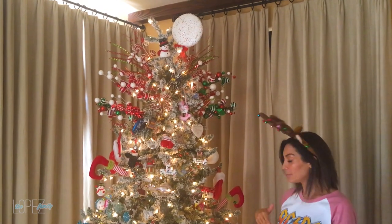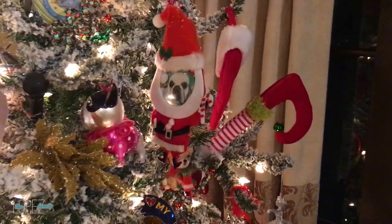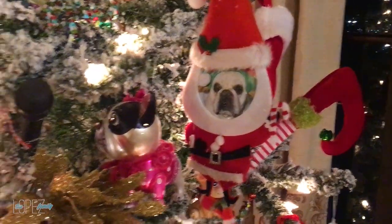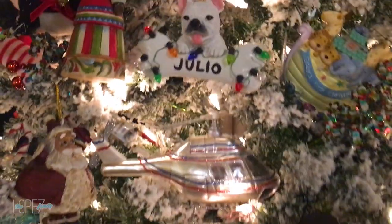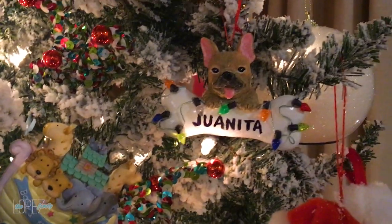We just like to have fun with this tree. I do have an obsession with Frenchies, so I have a lot of Frenchy ornaments — I have Julio, Juanita — Frenchies are everywhere. You know what, that just gave me a good idea — next I should start a Frenchy tree!